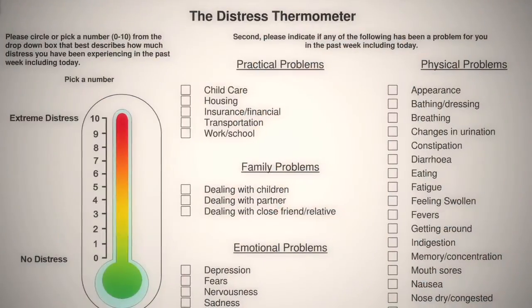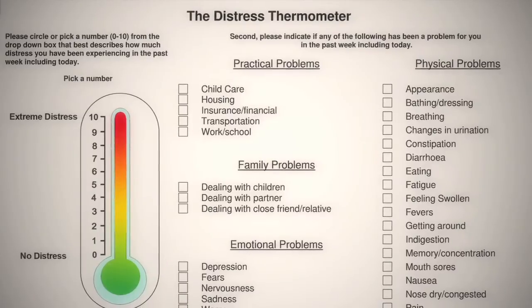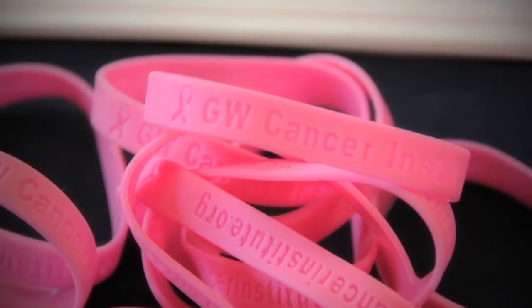We also recently rolled out a distress screening process. We first started in hematology oncology and then rolled it out in our breast care center. At every first chemotherapy visit, we give patients a distress thermometer developed by the NCCN, and then they'll meet with one of the patient navigators to go over it and make sure we meet their needs. The purpose is to find out what those patient needs are sooner and address them sooner to improve quality of life during cancer treatment.